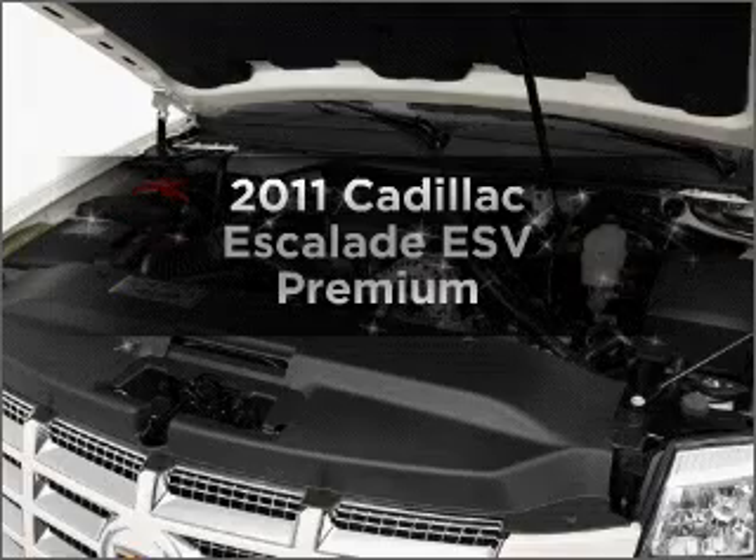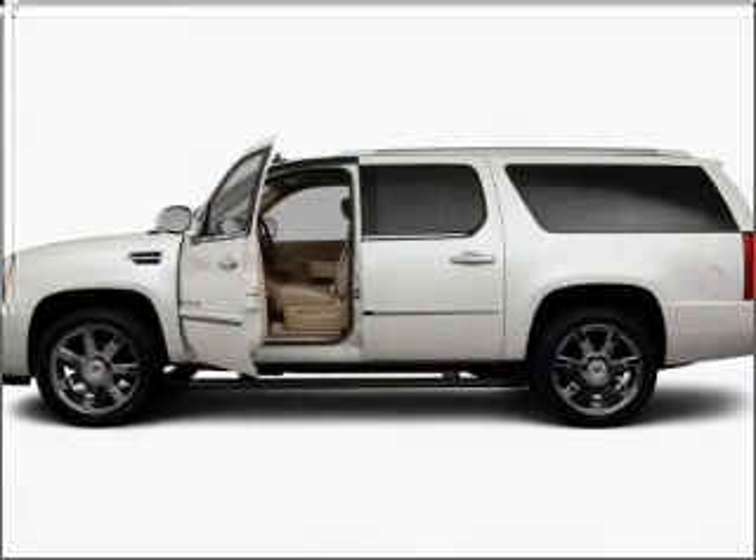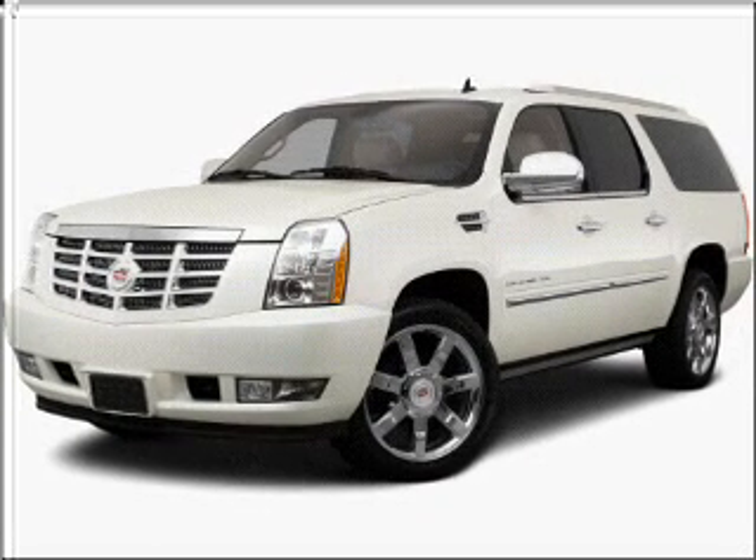Presenting the 2011 Cadillac Escalade ESV. If you're looking for a first-rate auto, this one could be yours today. With a powerful 8-cylinder engine that responds smoothly to its 6-speed automatic transmission.